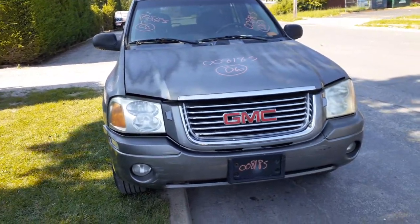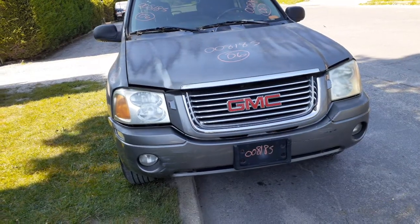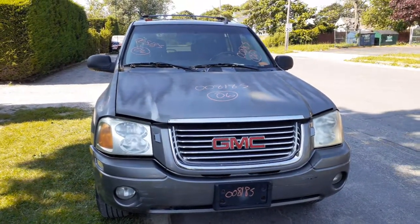The newest addition to the inventory is the 2006 GMC Envoy SLT 4.2 automatic 4x4, stock number 8185.